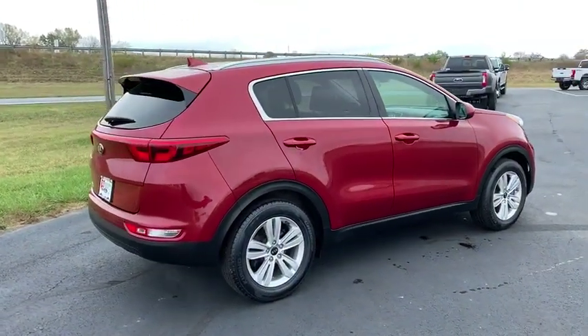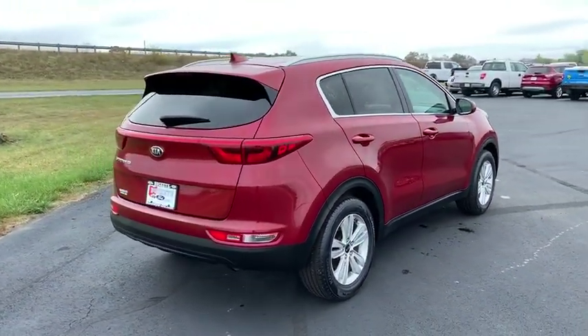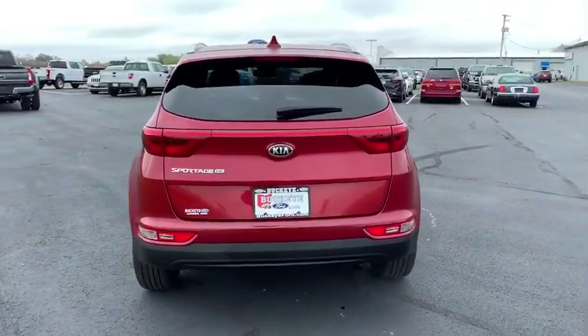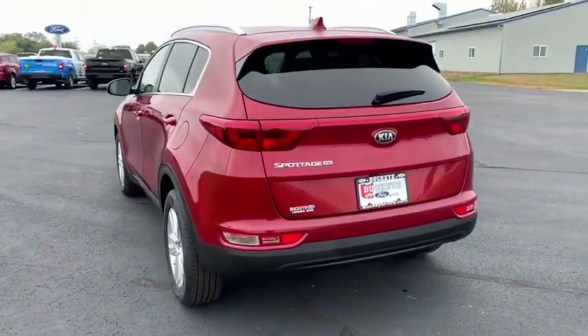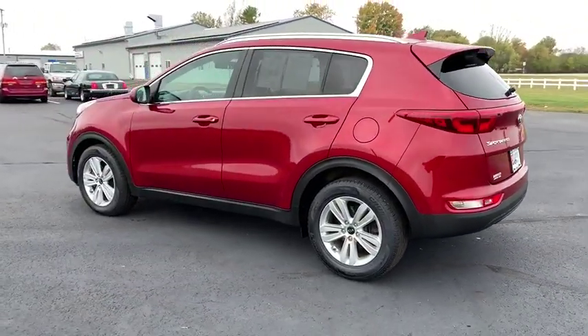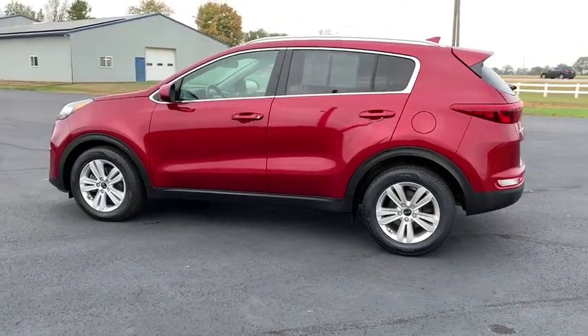This vehicle has less than 50,000 miles. Here are some of this vehicle's great options: backup camera, traction control, Bluetooth, dual airbags, power steering, four-wheel disc brakes, rear window defroster, power windows, electronic stability control.